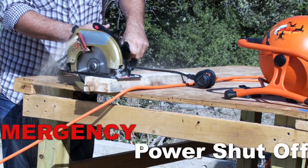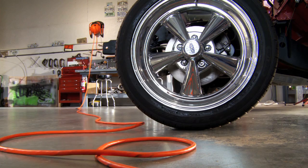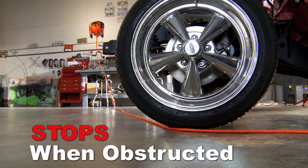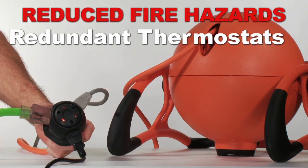The customized cord includes an emergency power shutoff if the cord is severed. It will not rewind when it's in use, and it automatically stops if it's obstructed while rewinding — all preventing damage or injury. Redundant thermostats help prevent overheating, reducing the risk of fire hazards.